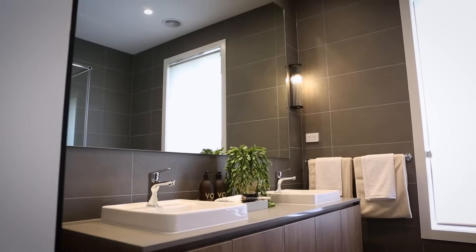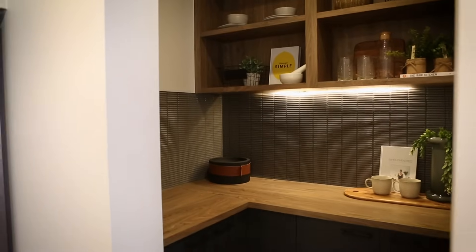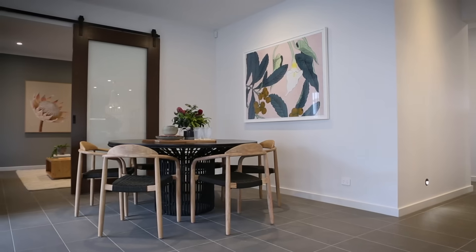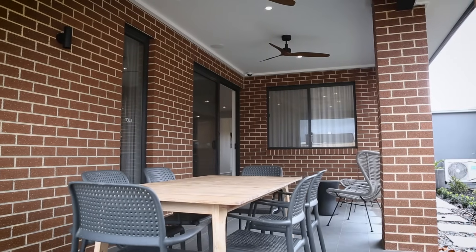Features such as the double basin vanity reflect the Melville's utmost attention to detail. The open plan kitchen, living and dining area is located at the heart of the home, with a free flowing alfresco perfect for entertaining guests with ease.